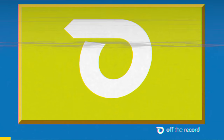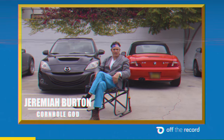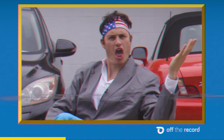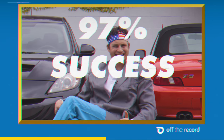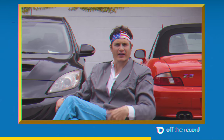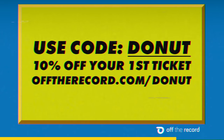Thank you to Off The Record for sponsoring today's video. This weekend is Labor Day, and you know what that means — grilling burgers, playing cornhole, and getting speedy tickets. Well, if you don't like speedy tickets, you need the Off The Record app. With a 97% success rate, they offer a network of attorneys to fight your ticket and will even get a refund if they can't reduce or keep it off your record entirely. Have a worry-free holiday — register now, use code DONUT, and save 10% off your first ticket at offtherecord.com/donut.